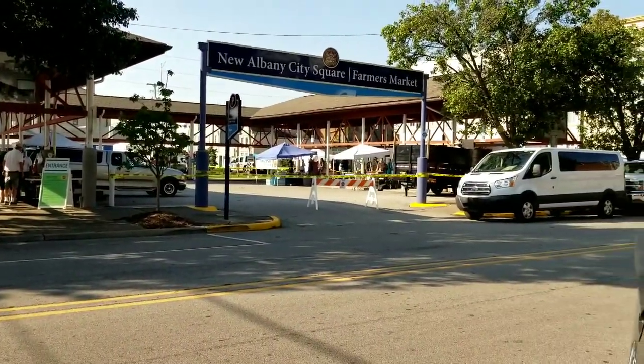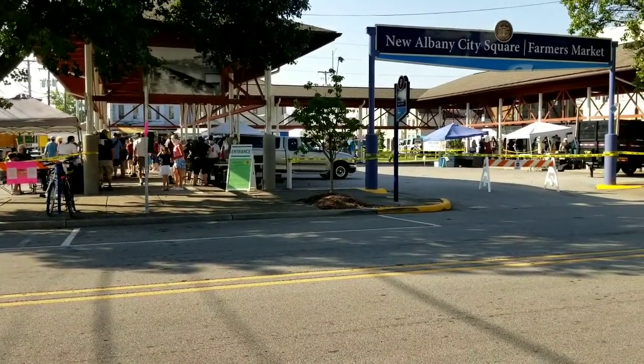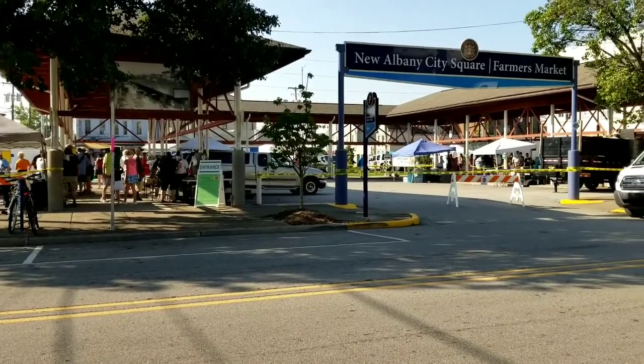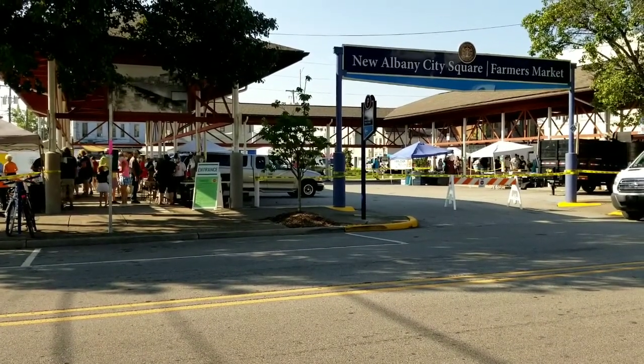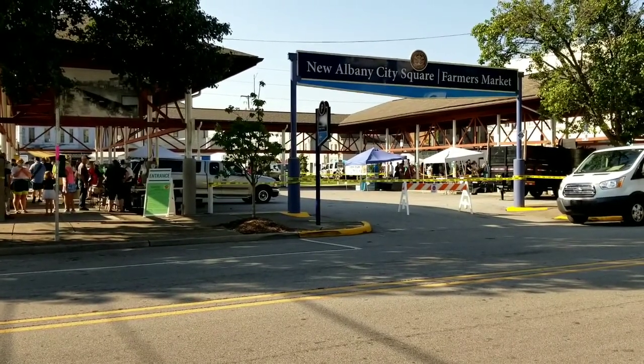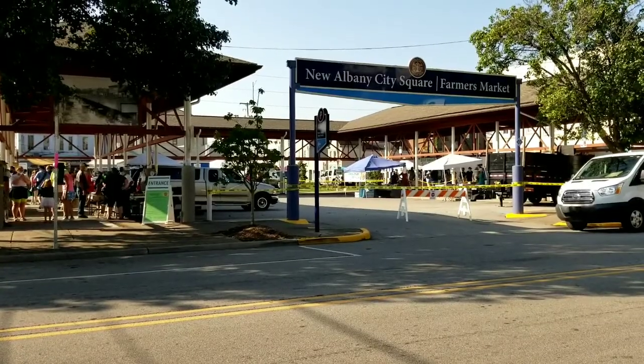There used to be so many more vendors here, but with COVID I guess they keep people spread out a little more. This one used to be really huge and had more people than the one in Jeffersonville, but it seems like Jeffersonville's got more people now. They do have a lot more space to spread out over there at the park.